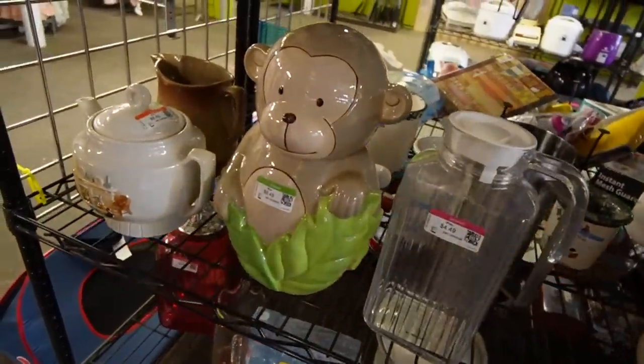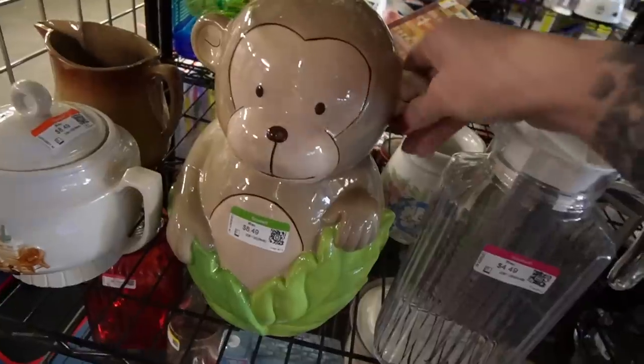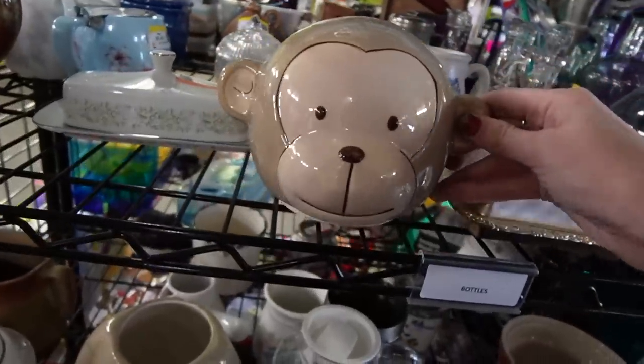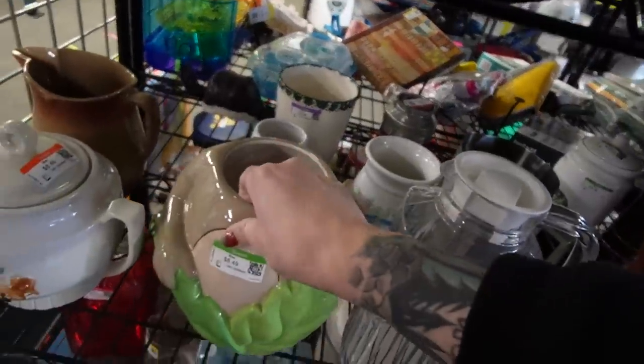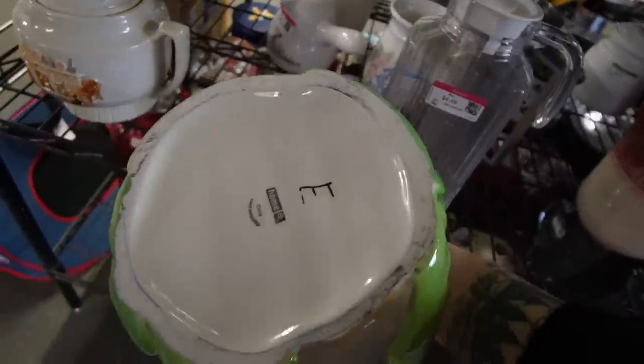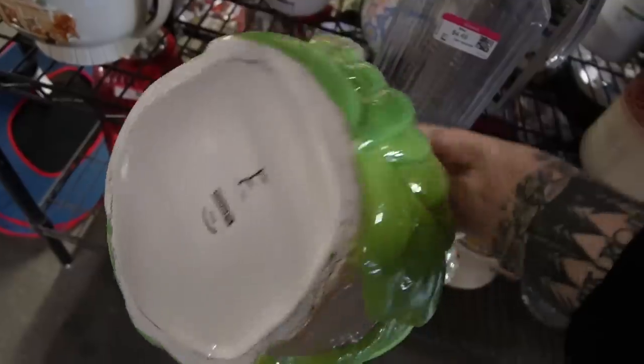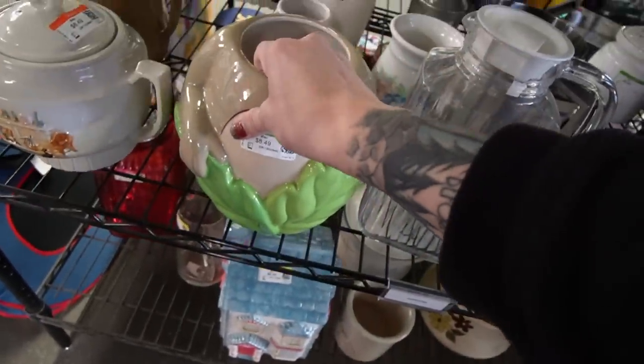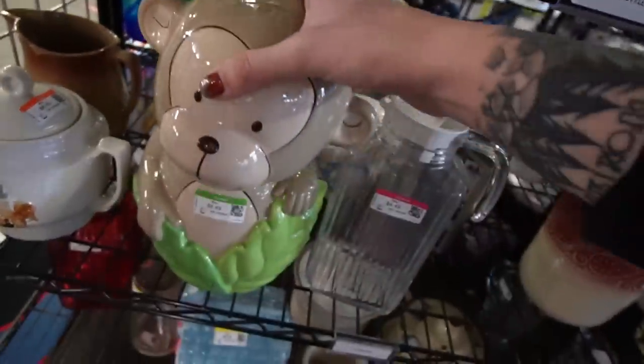The cookie jar is neat looking. Let's check out the bottom of it — I've got to take off his head and tip it over. Look at the bottom — this is from Target. It is a Target cookie jar and they want $8.49 for it, so I think that's one we're probably going to have to leave behind.